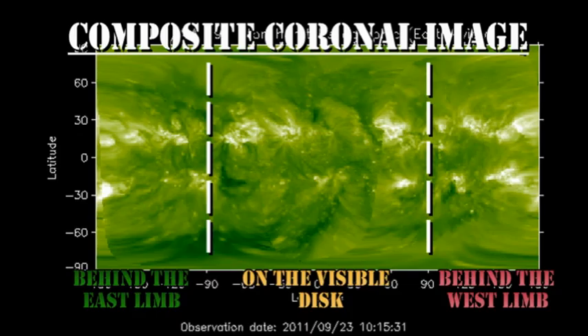Thinking slightly in the longer term and looking at the composite coronal image, we can see there is a series of small regions behind the southeast limb starting to come over. However, the most major region is in the north, but that is still three days behind the east limb. You can also see just west of Sun Centre there is a very weak coronal hole stretching up from the southern pole. That may affect us in a day or two's time, increasing the solar wind speed.